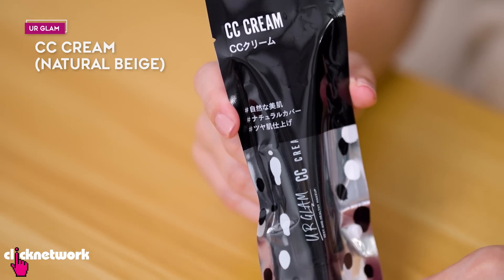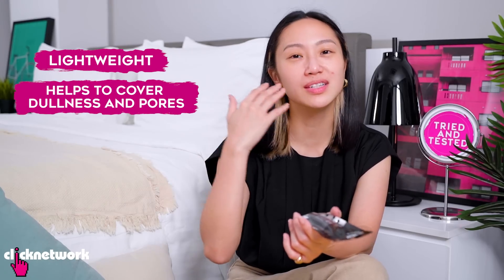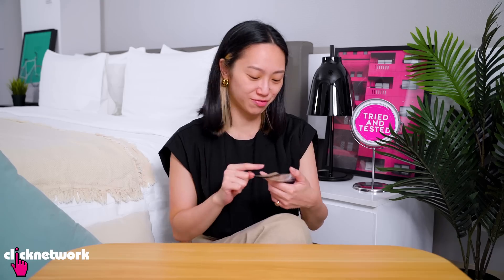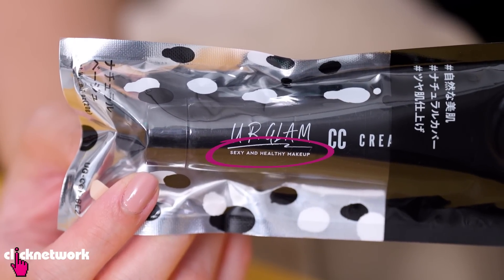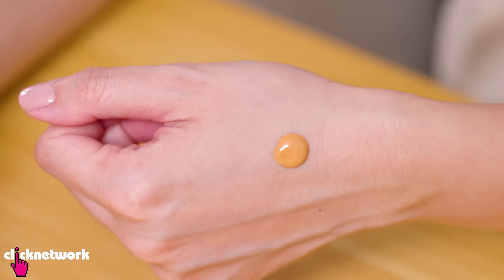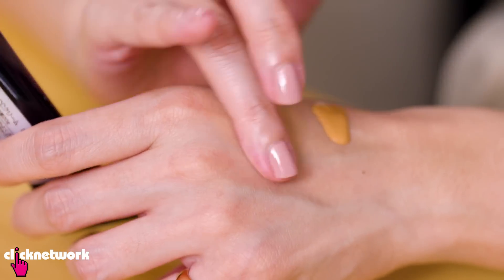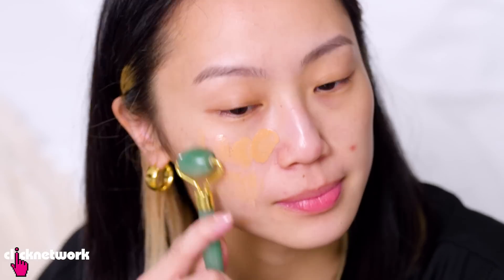So this is the CC cream. It's supposed to be very lightweight, help to cover your dullness and your pores, and we got the colour natural beige. Their logo is 'sexy and healthy makeup.' It's quite small. It smells like regular foundation. That is not my colour — it's quite dark, this looks nothing like the swatch. It's a very watery CC cream. This is still my favourite method of application. Let's try this out.